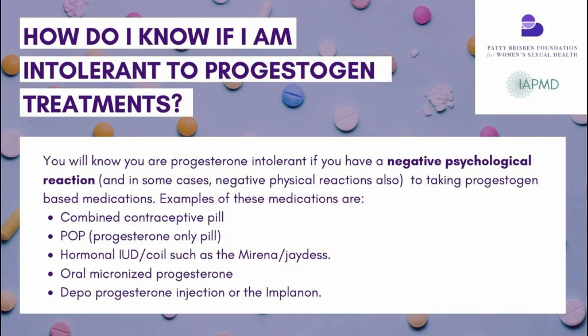Progestin-containing products include the combined birth control pill, the progesterone-only pill, progesterone-containing IUDs such as Mirena, Kylena, or Skyla, the Depo-Provera injectable contraceptive, the Implanon implant, and even micronized progesterone — which is the closest we have to our own natural progesterone. If you have symptoms with any of these, those are signs of progestin intolerance.